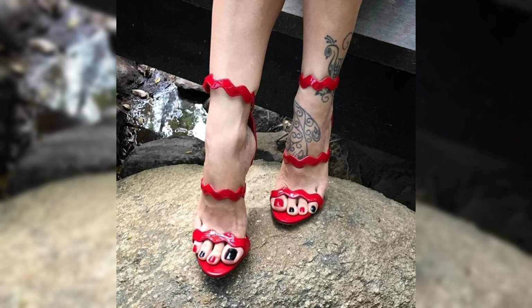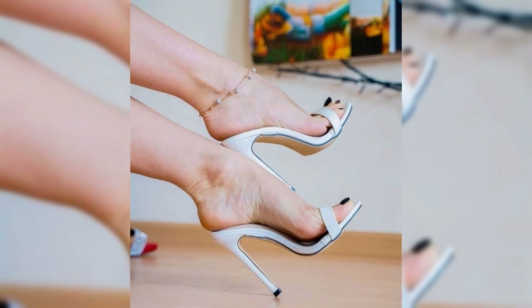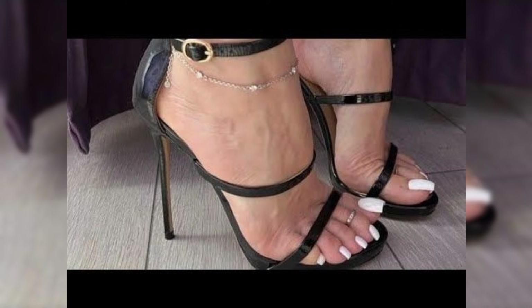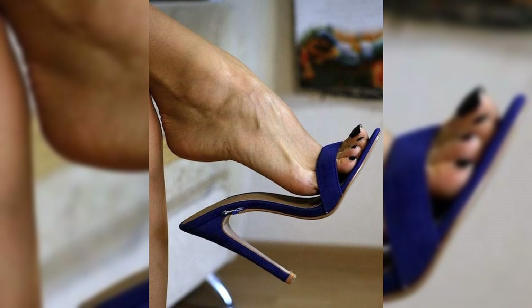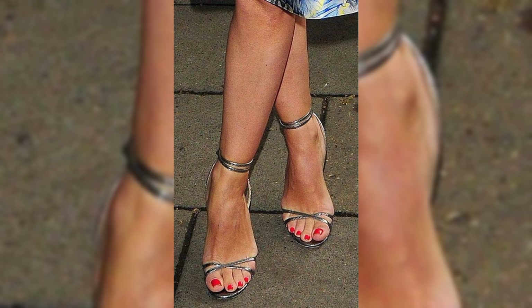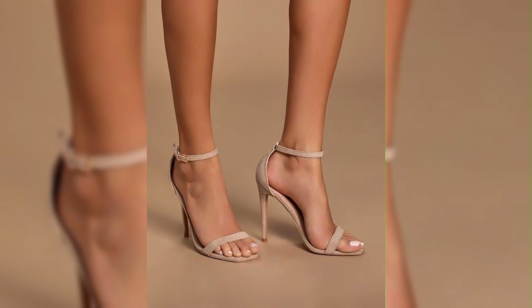Strappy sandals are stilettos with multiple straps that criss-cross the foot, and they are perfect for summer events. Platform stiletto heels have a thick sole at the front which adds height. Remember, these are just a few examples and there are countless other designs out there.